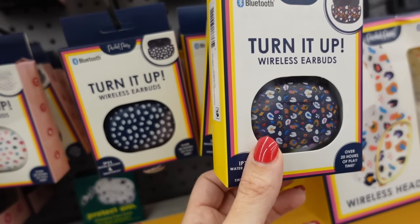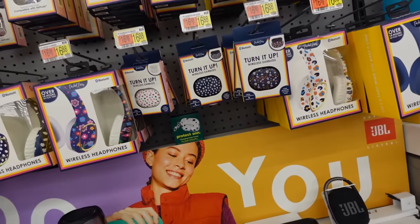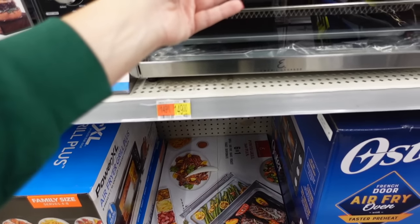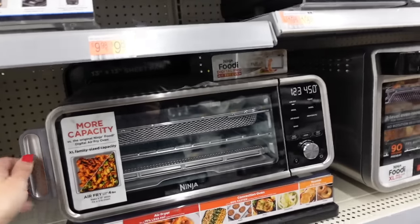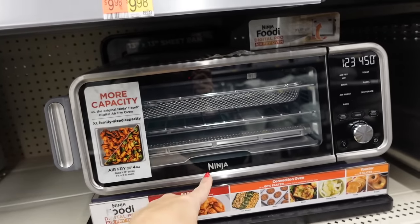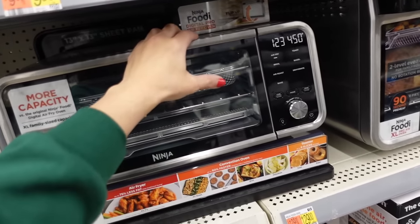We also have this Emerald oven — this one is the power grill, it's $149. Chef-inspired meals — so close to buying this, and I think this is a pretty good price. You can make like pizzas, this one flips up so you have counter space, and it's $129.